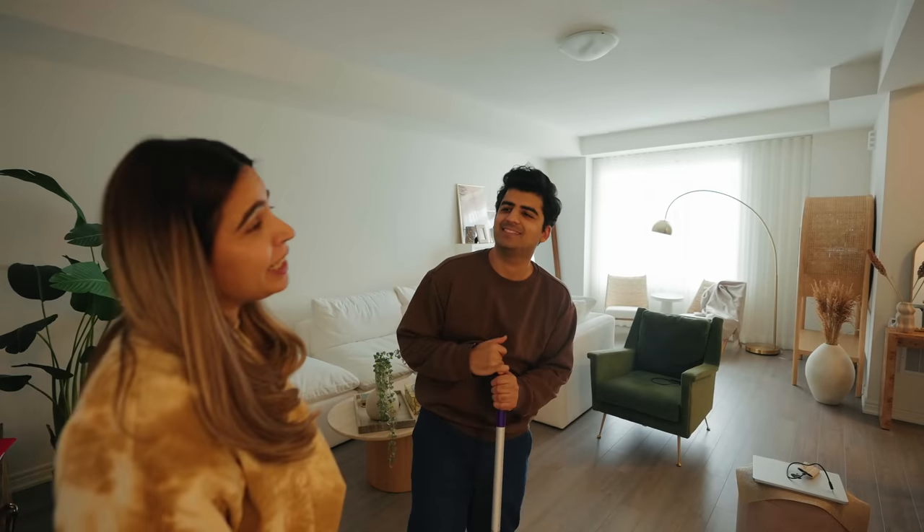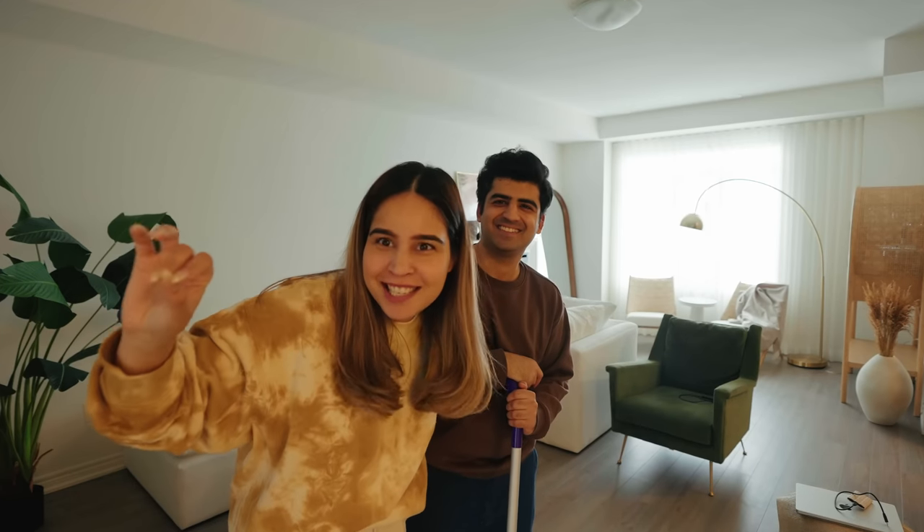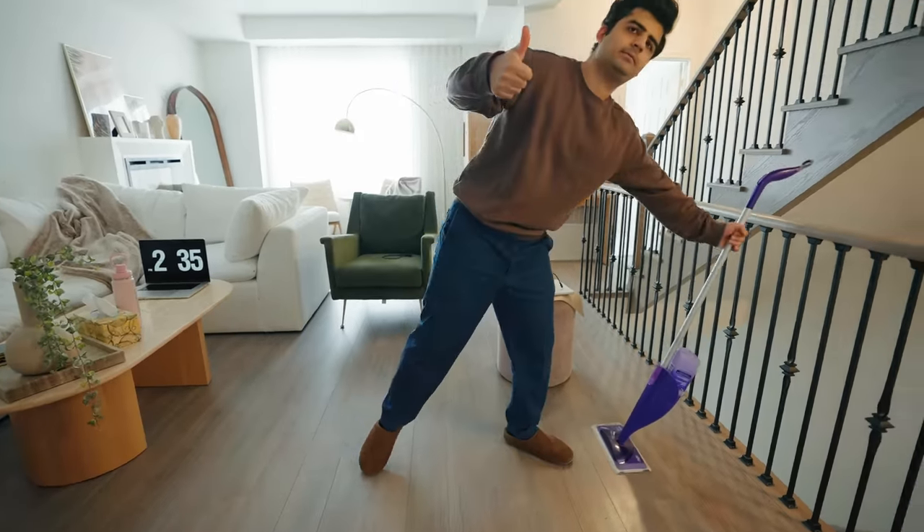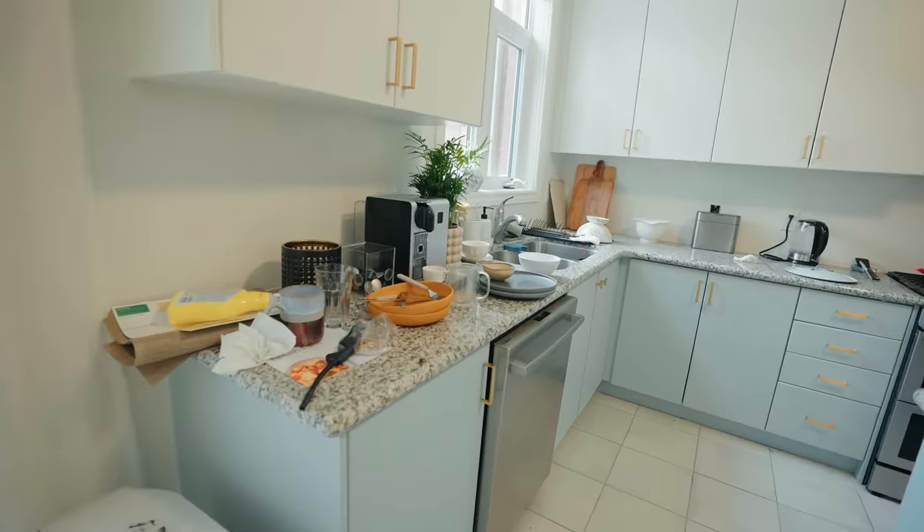Our weekend goes by so fast because most Sundays this is what we do. We try to clean sometimes during the weekdays as well so that we don't have to do this every weekend and we can also be outdoors. Whenever we have a chill weekend we usually clean on weekends, otherwise we try to do it on weekdays — so we can keep our weekend free. It's not a good feeling when you start your fresh week and the house is dirty.